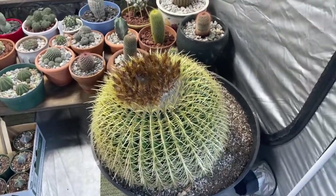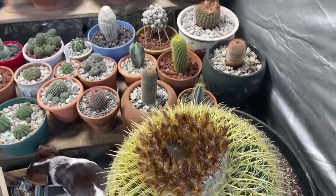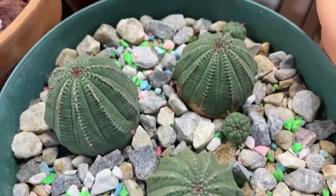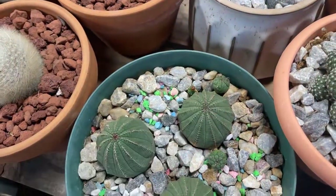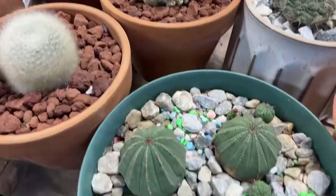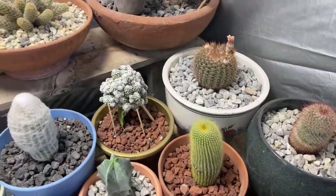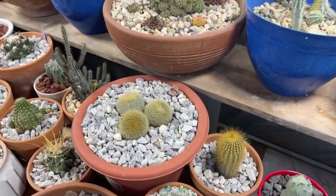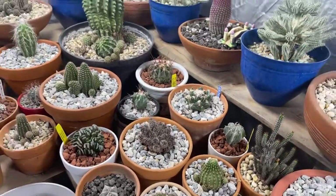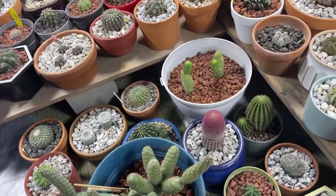They don't produce flowers or seeds until they're way mature. I've got more of the baseball cacti — they call them baseball cactuses — and this one's got two nice babies right there. That's a funky-looking one they call a golf ball, and they call these the baseballs. I may make a video once I get all the tags in them and try to pronounce the names, or just give the common everyday names.